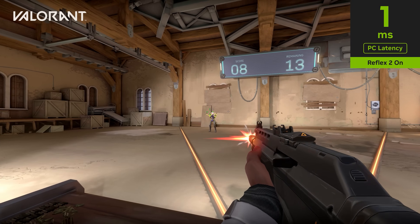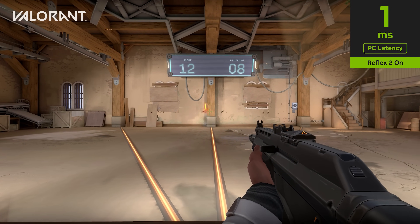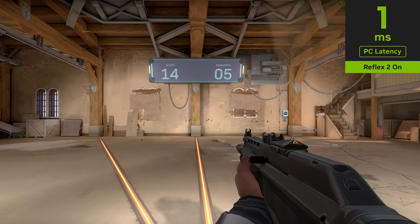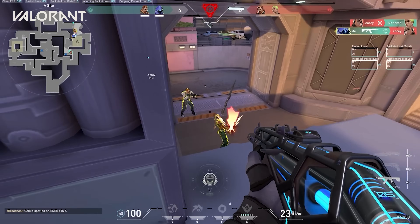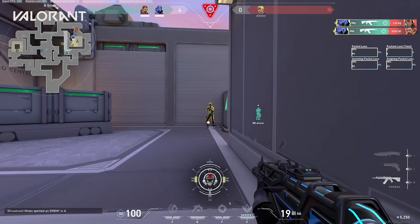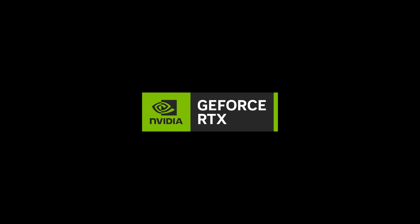Here, we have Reflex 2 enabled in Valorant, a CPU-limited game that runs blazingly fast. Frame rates are not only insanely fast, but PC latency now reaches below 2 milliseconds — the lowest latency figure we've ever seen in an FPS. We're bringing Reflex 2 to top competitive games like Valorant and The Finals, with more to be announced in the future. Reflex Framework is coming soon for all GeForce RTX gamers, and will be available first on RTX 50 series GPUs.